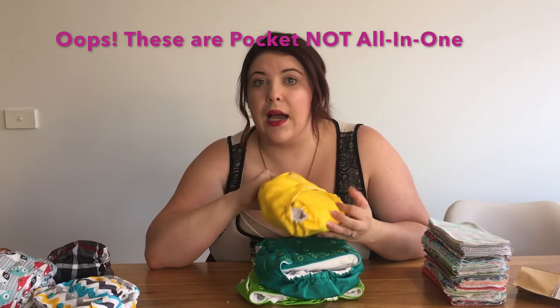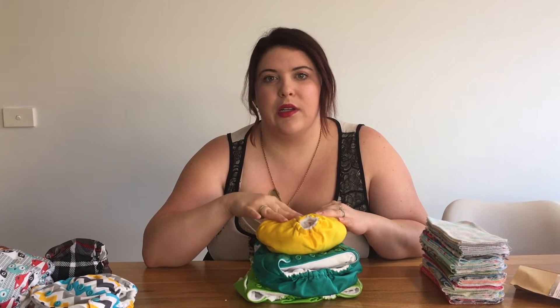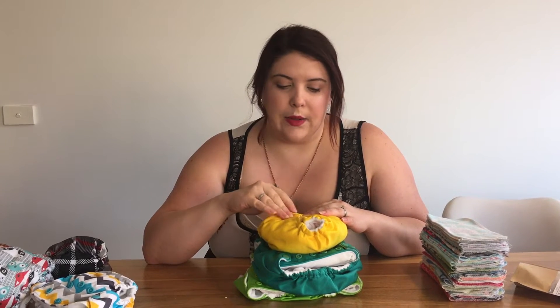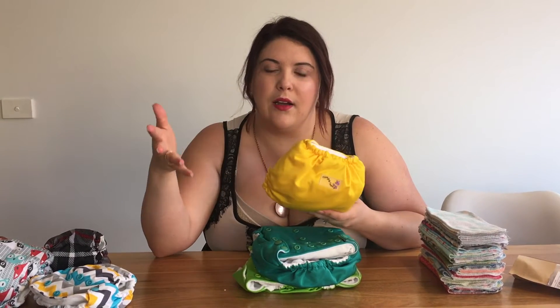I didn't start with 28 — I only had 24 and found I was doing laundry too often. I ordered another few just to get through the extra day. I was doing laundry every one and a half days and needed to push it to two or two and a half days, so we ended up getting an extra four.